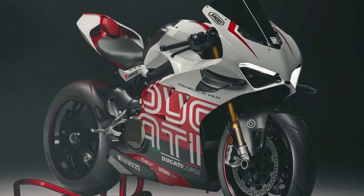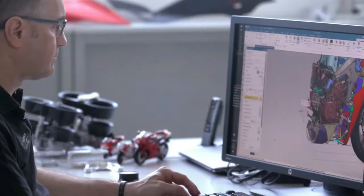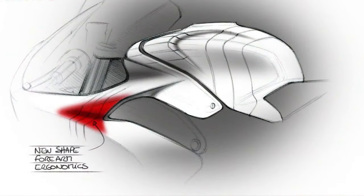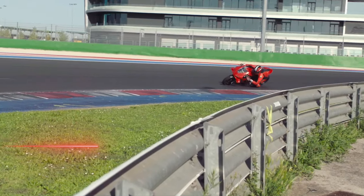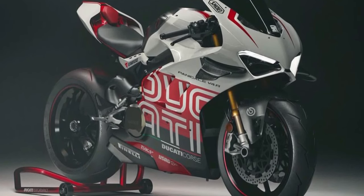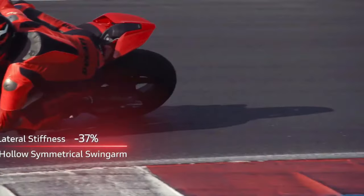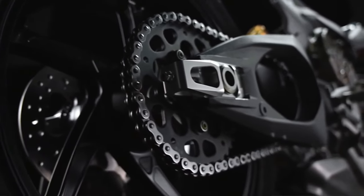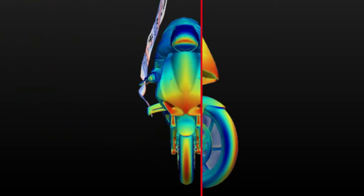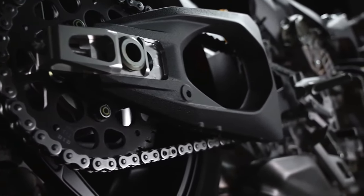In addition to advanced electronic aids, the Panigale V4 includes Ducati Quick Shift (DQS) for seamless gear changes and Bosch's latest inertial measurement unit (IMU) for enhanced stability and traction control. The exhaust system is tuned to produce a distinctive and thrilling sound, adding to the overall sensory experience. Ducati's commitment to craftsmanship and quality is clearly evident in the Panigale V4's construction.